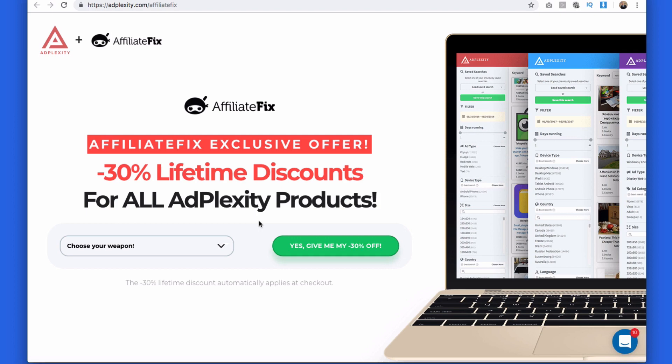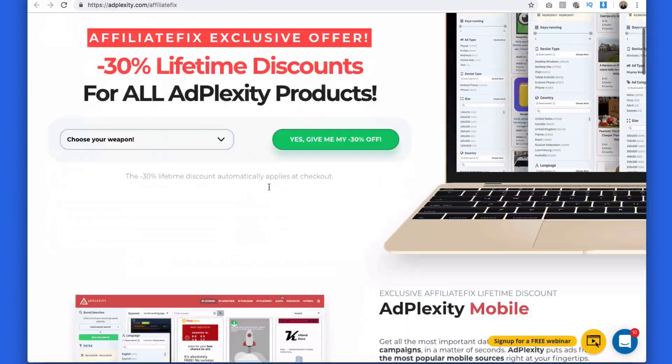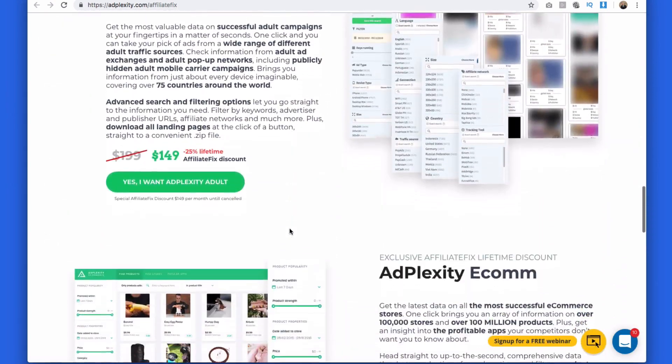The most important one I'm covering today is the e-commerce solution — it's the first in the industry and a real game changer. AdPlexity is a spy or intelligence tool. It gives you exact knowledge of the placements people are advertising on within a specific traffic source, the actual ads themselves, landing pages you can download, the offers, how long they've been running, traffic sources, and more. You can literally sign up, grab well-performing ads, pages, copy, and placements, go sign up to those traffic sources, and have ads running that mimic what people are doing successfully.